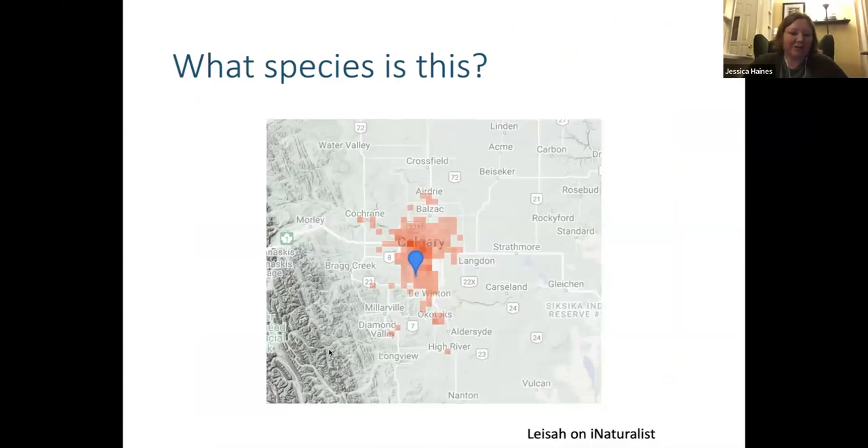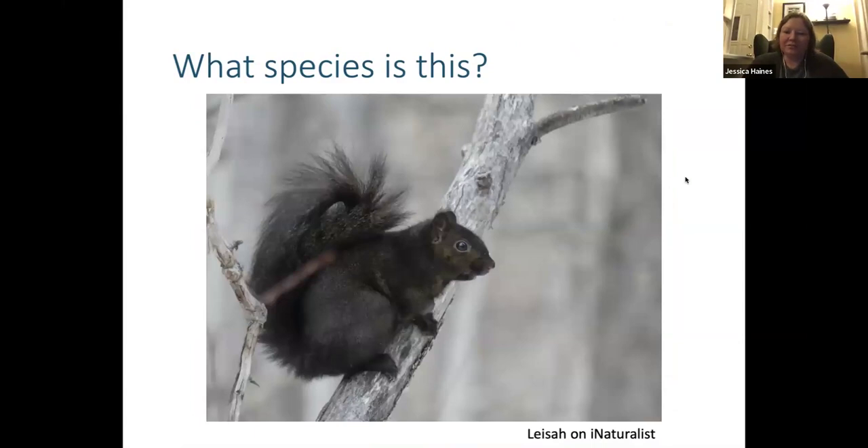This observation was taken in Calgary. You all answered very quickly — this is an eastern gray squirrel. We can get melanistic red squirrels, but I've never seen one that is this black, so the color itself is a good giveaway. The fact that it's in Calgary, where we have eastern gray squirrels, is another good tip. It doesn't have the white eye ring like we see on red squirrels, and if you saw it in person you'd be able to tell it's a lot bigger.